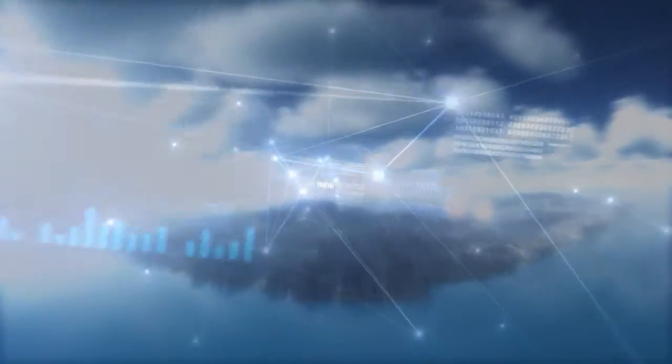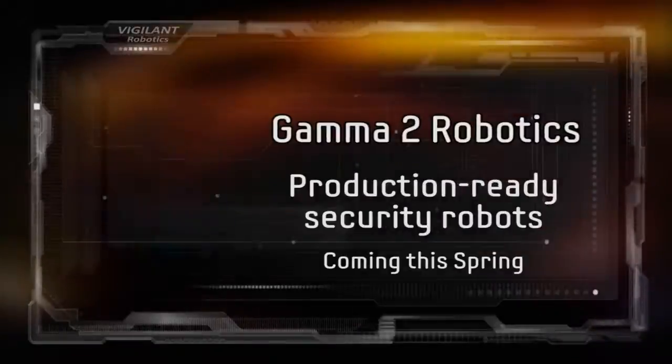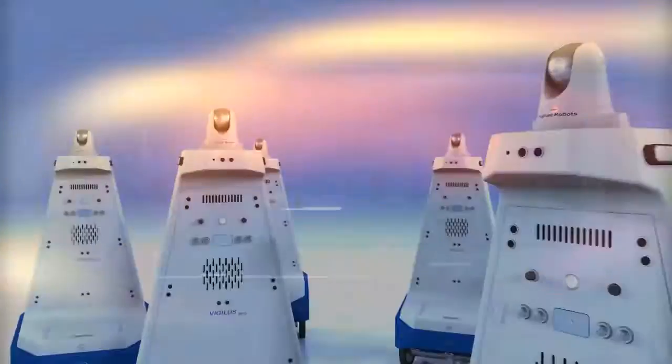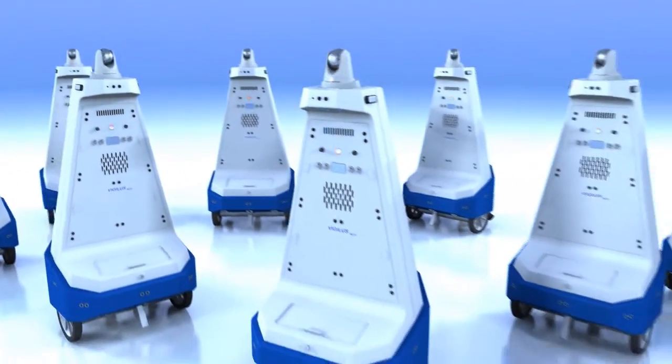Imagine a security solution for businesses so revolutionary, the world is eager for its arrival. Now the wait is over. Gamma 2 Robotics brings you its new line of production-ready security robots, taking your security system to the next level.